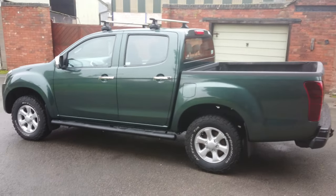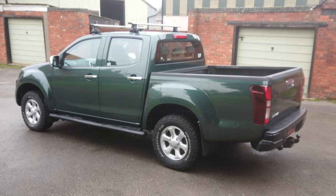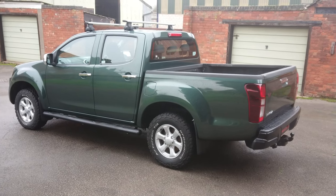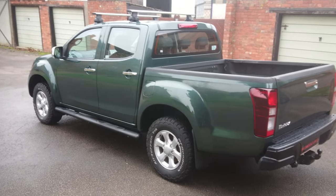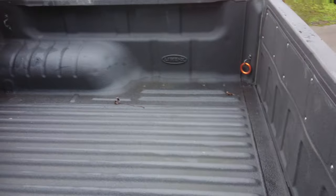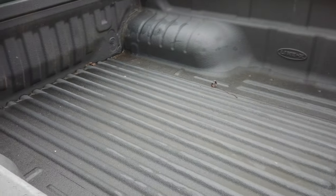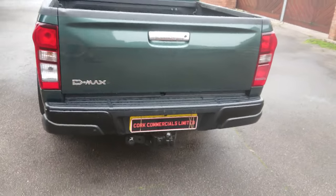It's been well looked after, excellent condition. A few light marks around it, as you're going to get with any second hand pickup truck. In the rear tub we've got a textured, professionally applied finish on the inside. Rear step and tow bar included.